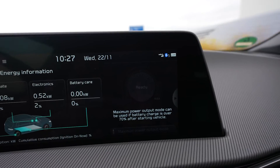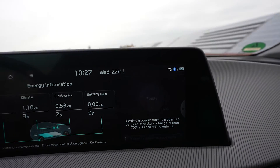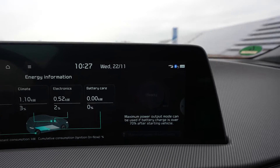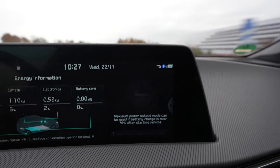One thing I also noticed: the maximum power button that heats up the battery for maximum power only works above 70% state of charge. Below that, it's gone — you can't switch it anymore.